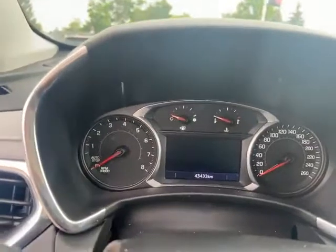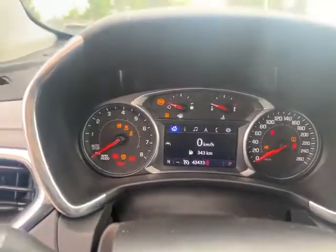I'll give her a start up. There's forty-three thousand four hundred and thirty-three kilometers on it.